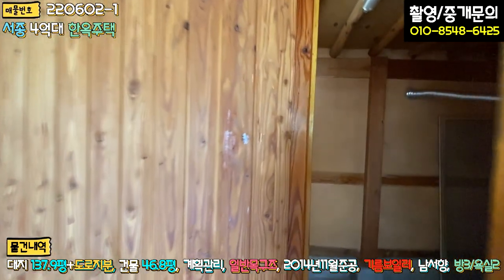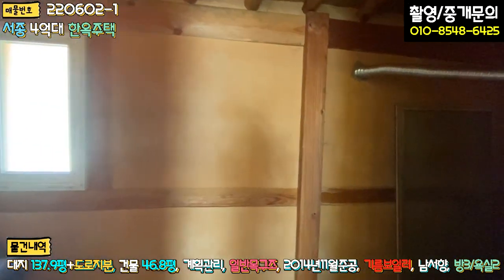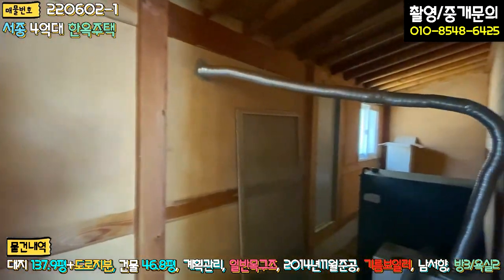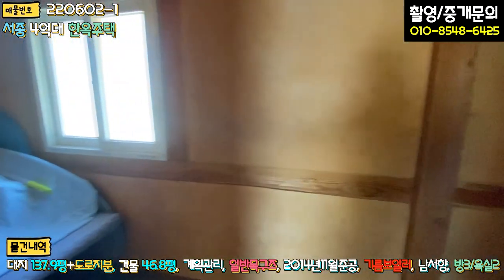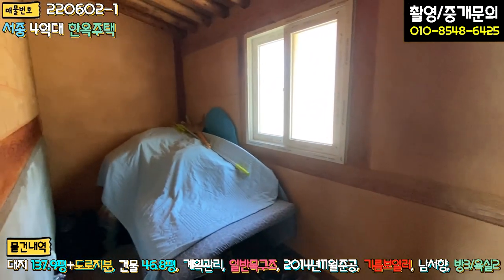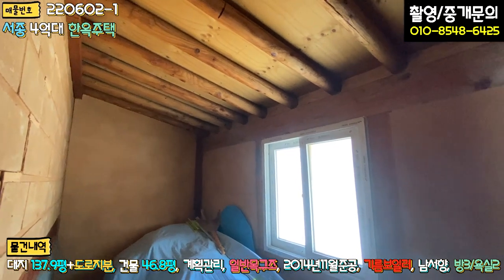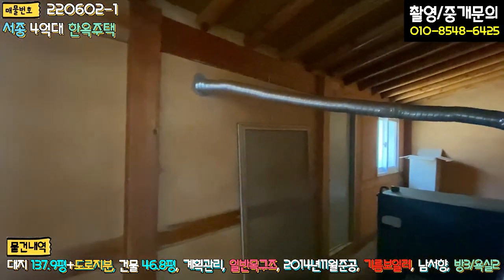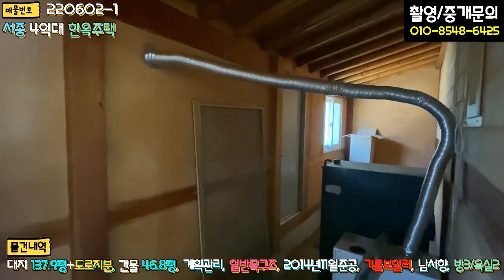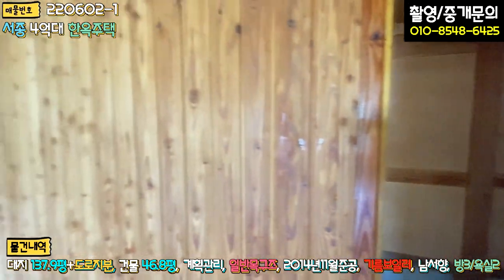주택 뒷부분이 좀 대박인 게, 오른쪽에는 보일러실입니다. 기름보일러 지금 사용하고 있고요. 보일러실이 있고 좌측은 다 창고입니다. 그냥 판넬로 대충 된 창고가 아니라 제대로 시공 다 되어 있는 창고입니다. 주택 뒷부분으로 나갈 수 있는 방화문 출입문도 시공이 다 되어 있습니다.